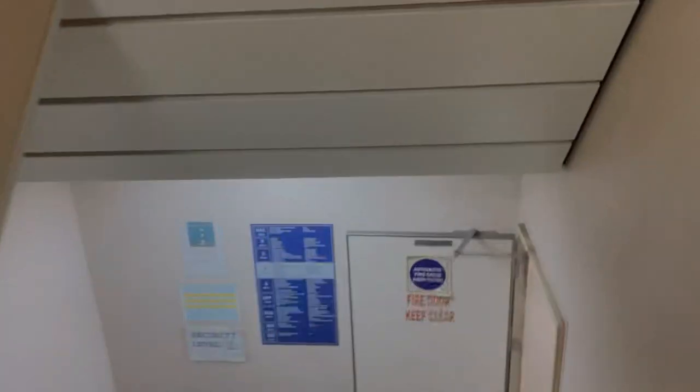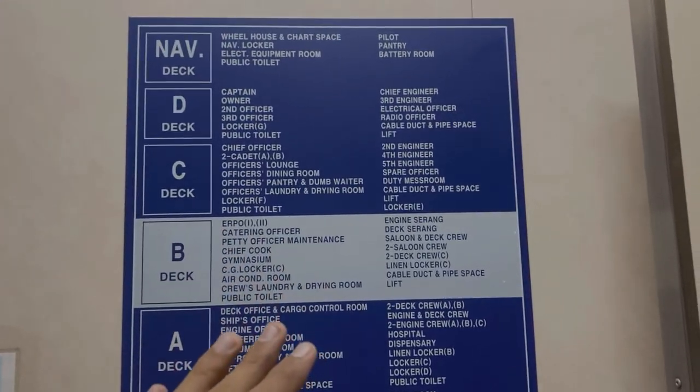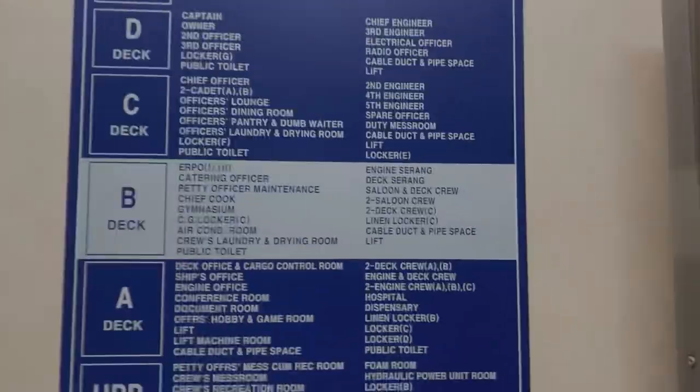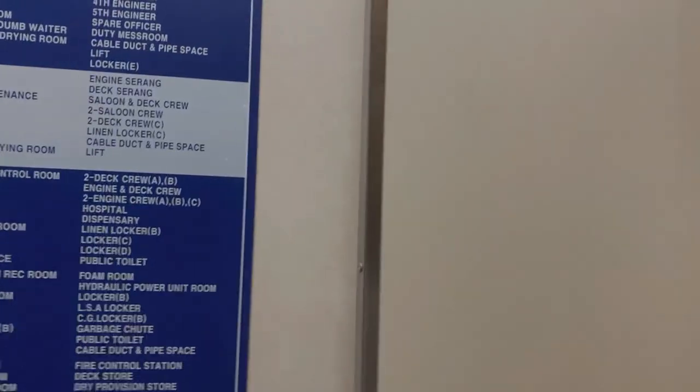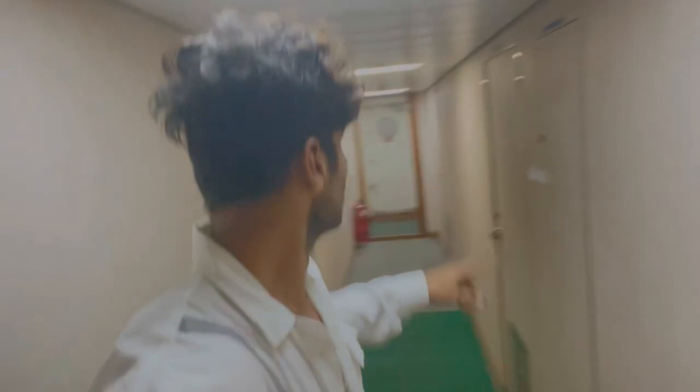Let's go to B-deck. There are safety posters everywhere. B-deck has petty officers' quarters, crew cabins, a linen locker, stores, a crew saloon, and an air conditioning room with the whole machinery that cools the entire accommodation. There's also a gymnasium and a TT room here.